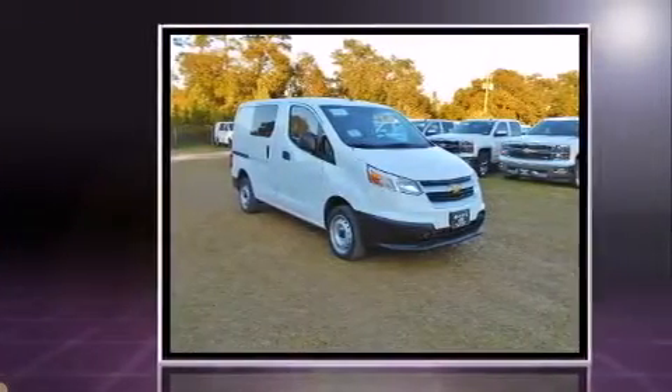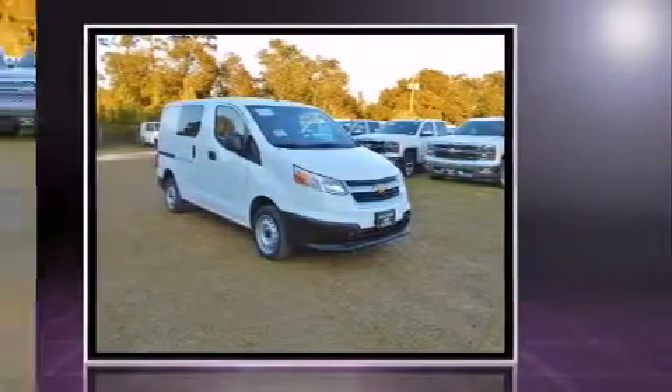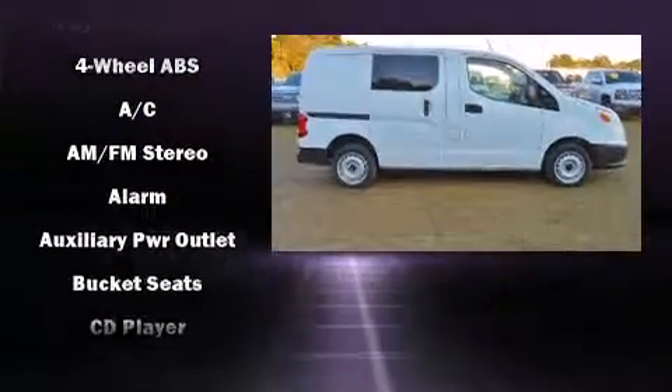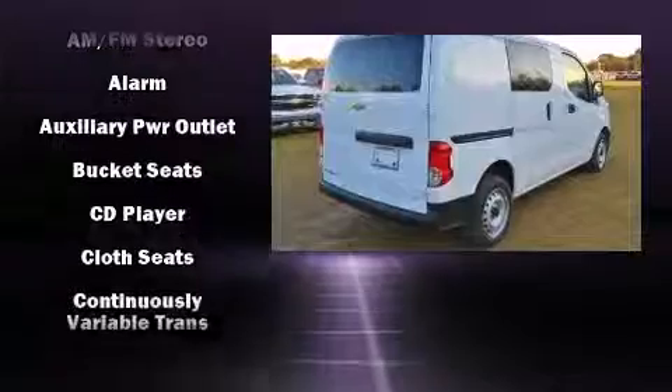A trip computer, front bucket seats, and one-touch window functionality round out the top features. Storage solutions are integrated throughout the interior, demonstrating thoughtful attention to detail.